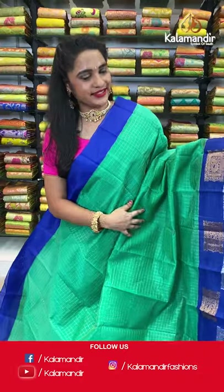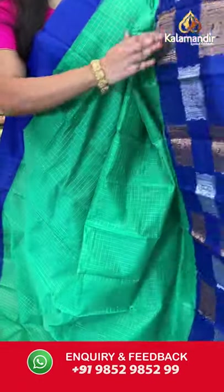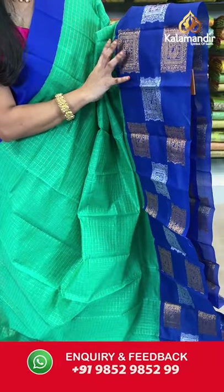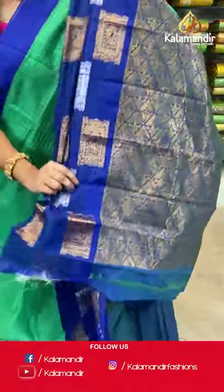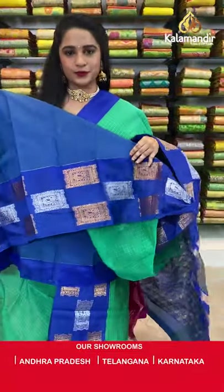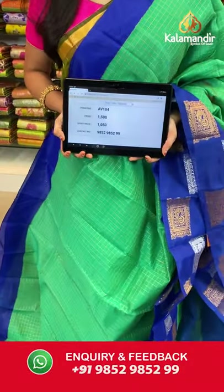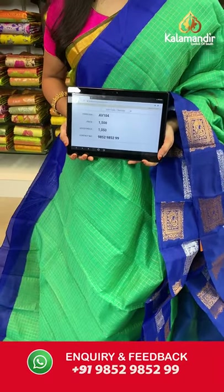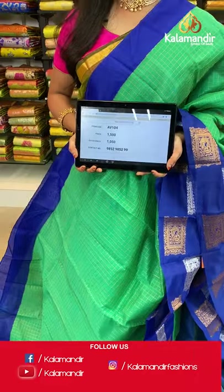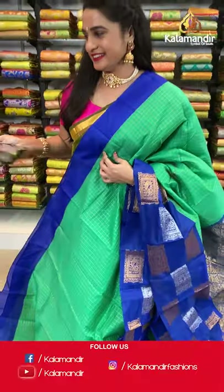Welcome back! Sea green and royal blue combination — very rare. All over the body we have golden zari checks, a contrast border with peacock blocks in golden and silver zari, and a contrast pallu with floral brocade in golden zari. Paired with a contrast plain blouse with border. Saree code AV104, actual price 1500, offer price 1050 rupees. Send screenshot with code to WhatsApp 9852985299.